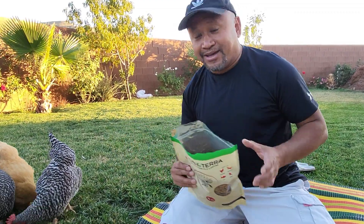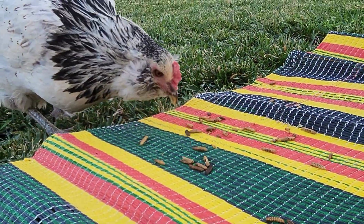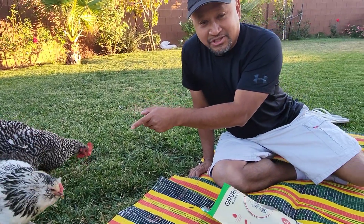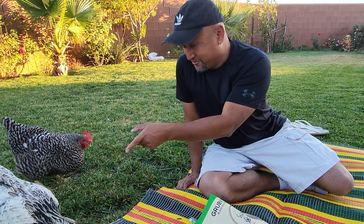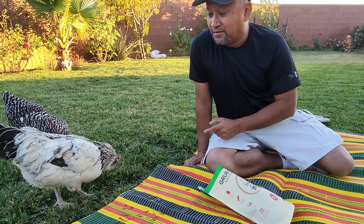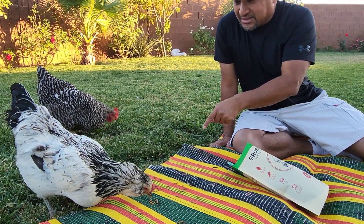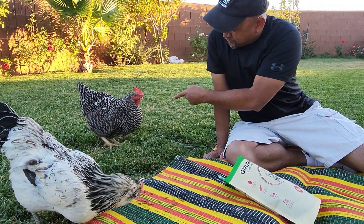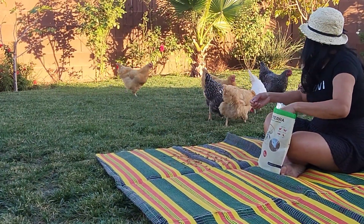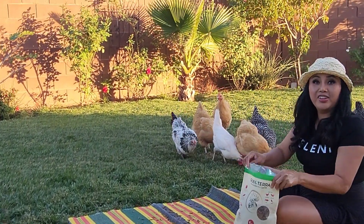They seem pretty happy and enjoy it. This one here we call Eagle — that's her name because she looks like an eagle. She's the timid one but she's getting better now. They always pick on her, but she's pretty big because when they pick on her she goes around to the other side and eats. We have seven chickens and they all like it.